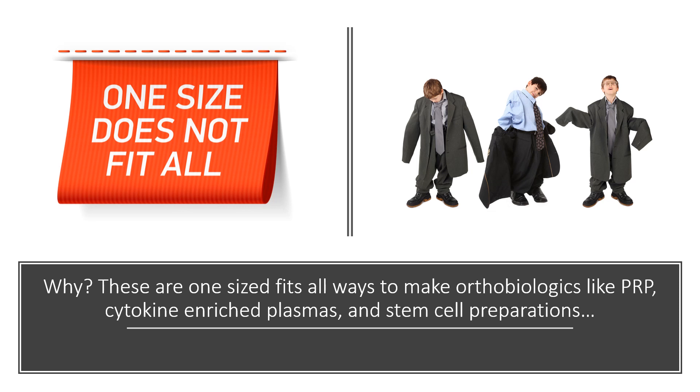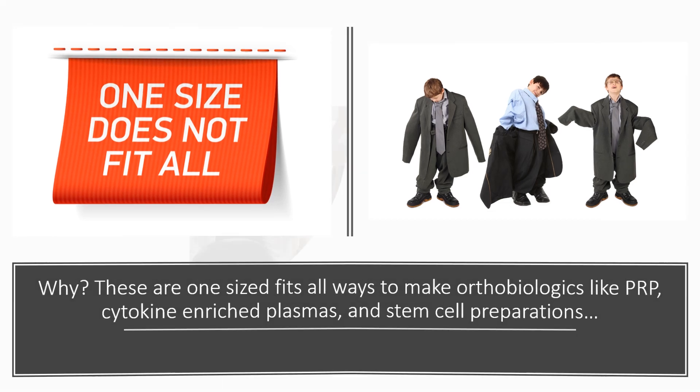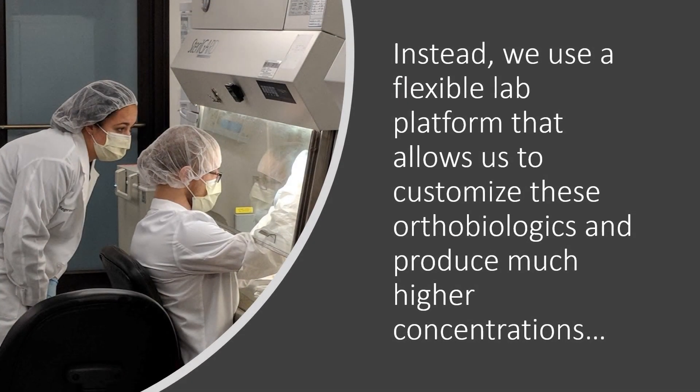Why? Because all of those are really one-size-fits-all solutions. We want to make sure that we can prepare orthobiologics like PRP, cytokines, and stem cells that are specific to the person. Instead, we use a flexible lab platform that allows us to customize these orthobiologics and produce much higher concentrations.